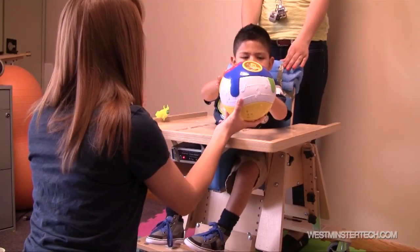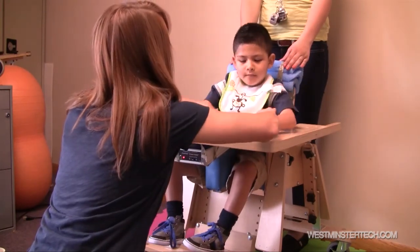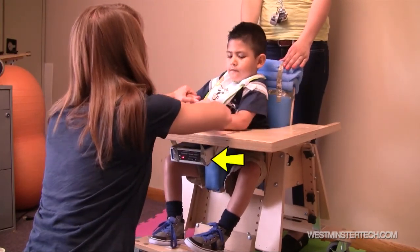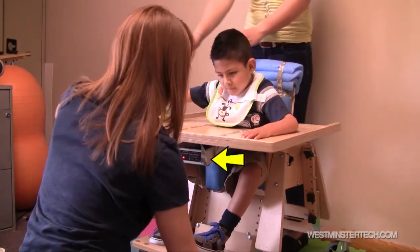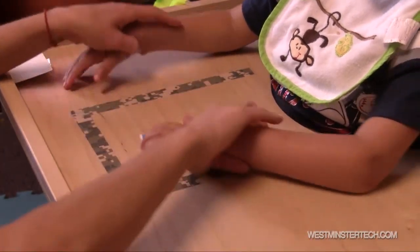He's able to swipe across his chair on the table attached to his chair, and the ProxPad is actually mounted underneath so that the sensors can pick it up. He's now making that cause and effect with language, so he's able to have access to all the objects he can be requesting without the ProxPad itself being in the way. He is able to delineate where the ProxPad is by the outline of the camouflage duct tape. Again, it's his first opportunity of having a voice.